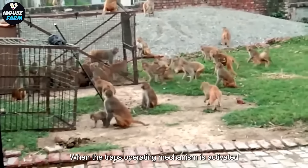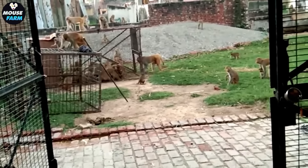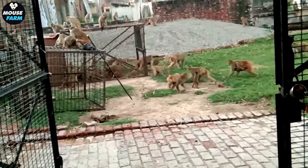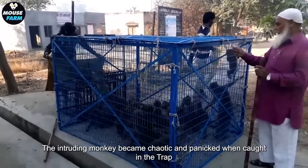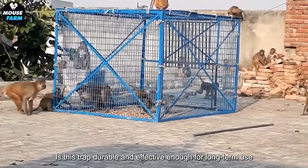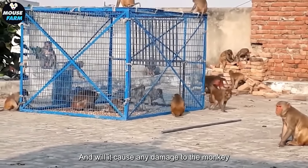When the trap's operating mechanism is activated, the iron cage will collapse, capturing the monkey inside. The intruding monkey becomes chaotic and panicked when caught in the trap. Questions remain about whether this trap is durable and effective enough for long-term use, and whether it will cause any damage to the monkey.